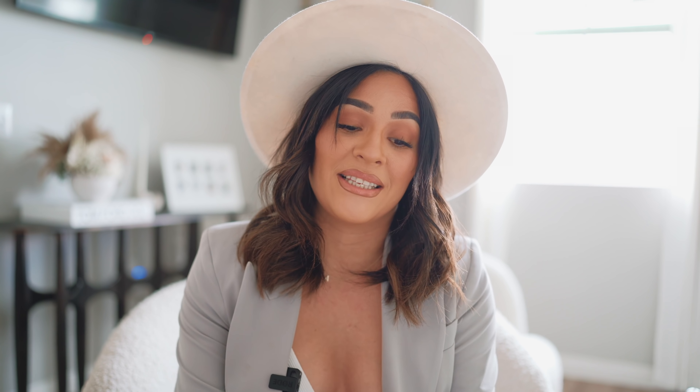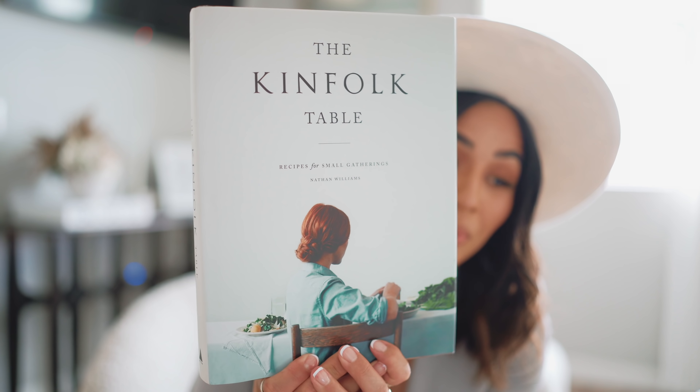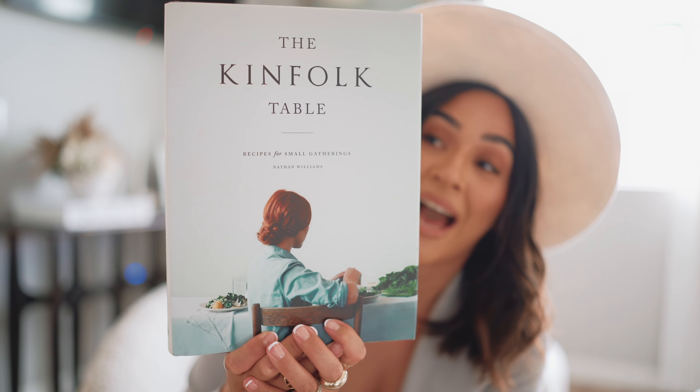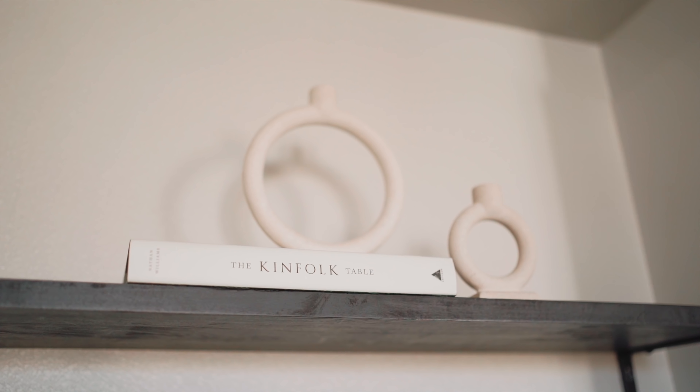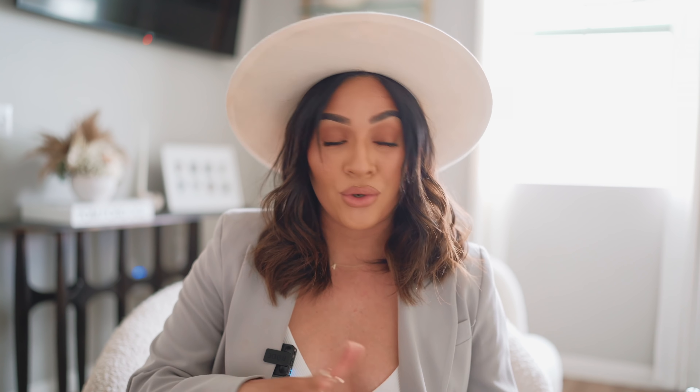This next one I've been wanting forever. I know you guys have probably seen it all over Instagram and possibly in stores. I read the reviews and everybody had nothing but good things to say about it. It is called the Kinfolk Table: Recipes for Small Gatherings. The aesthetic of this book is beautiful. I am definitely leaving both of these coffee table books out on display. I love that the recipes are easy to understand because some recipe books can be overwhelming. Look at this apple crisp — that sounds delicious!